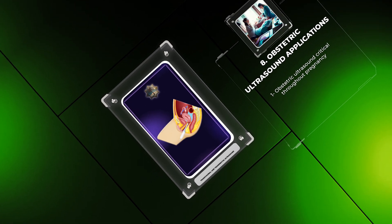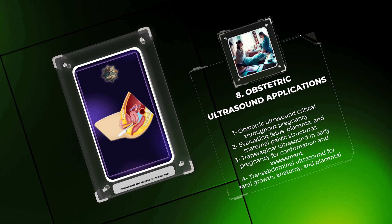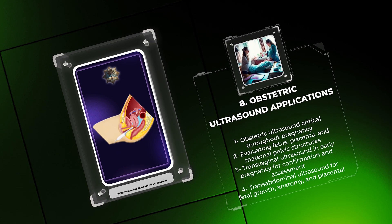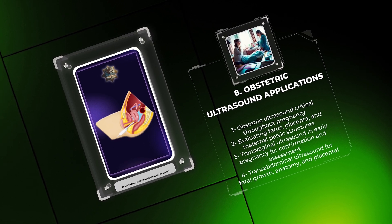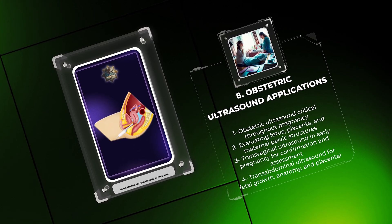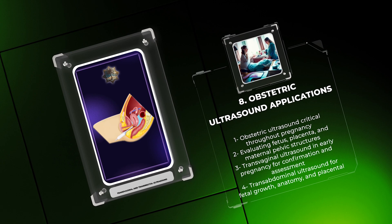Obstetric ultrasound plays a critical role throughout pregnancy by evaluating the fetus, placenta, and maternal pelvic structures. Transvaginal ultrasound is primarily used in early pregnancy to confirm intrauterine pregnancy, estimate gestational age, and assess embryo/fetal viability. In later stages, transabdominal ultrasound is utilized to evaluate fetal growth, anatomy, and placental position. Doppler ultrasound and other specialized techniques help monitor fetal well-being and assess placental blood flow. Obstetric ultrasound provides essential information for prenatal counseling and management.